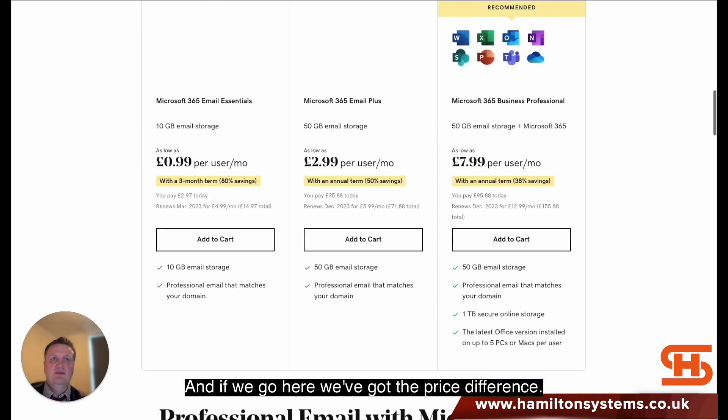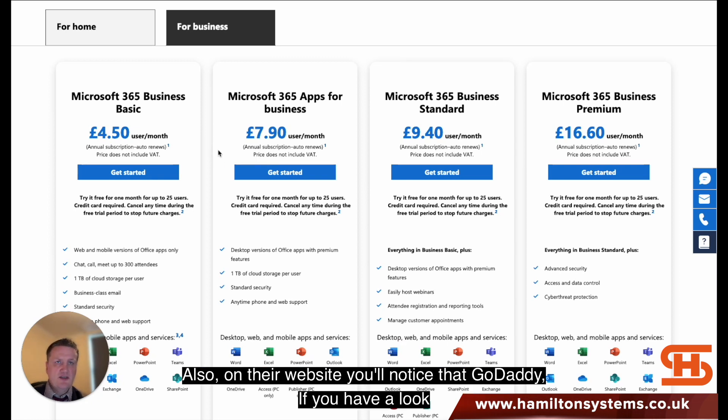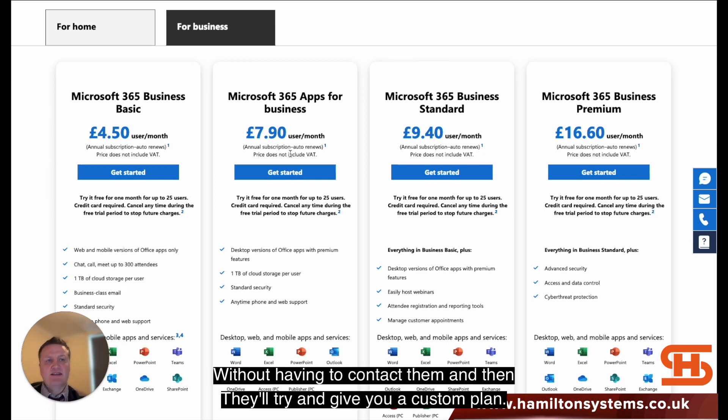You can see the pricing there, and if you look, there's a notable difference — the plan names are not the same. What Microsoft essentially does is supply GoDaddy with Microsoft 365, and then GoDaddy repackages it into their own pricing. Also on their website, you'll notice that GoDaddy doesn't actually support over 10 users without you having to contact them, and then they'll try to give you a custom plan.